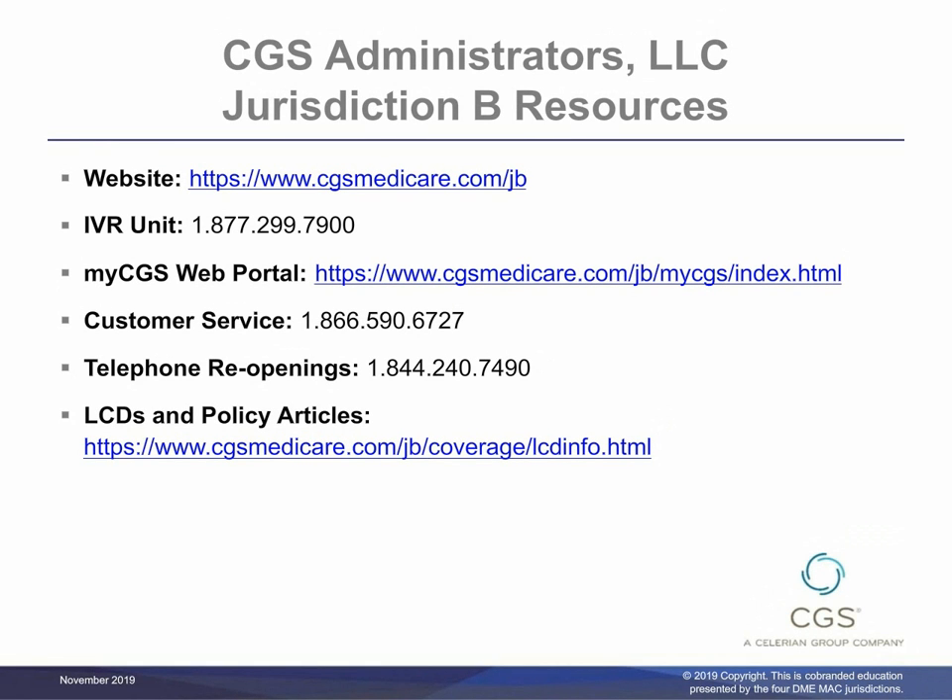CGS Administrators LLC Jurisdiction B resources include website, IVR Unit, MyCGS Web Portal, Customer Service, Telephone Reopenings, and LCDs and Policy Articles contact information.